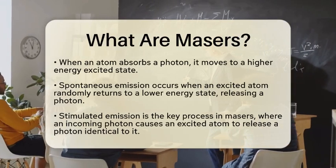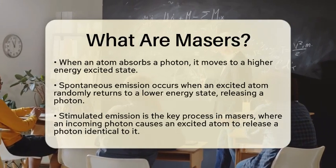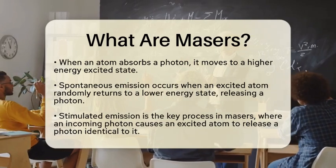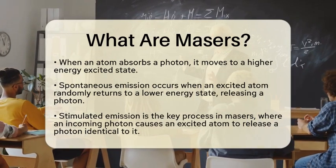When an atom absorbs a photon, it moves from a lower energy state to a higher energy excited state. There is another process called spontaneous emission. This happens when an excited atom randomly returns to a lower energy state, releasing a photon in the process.